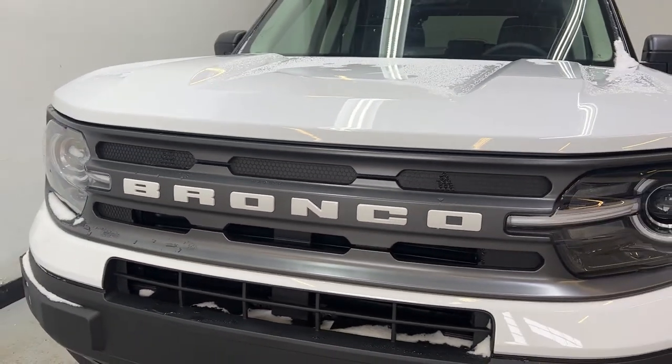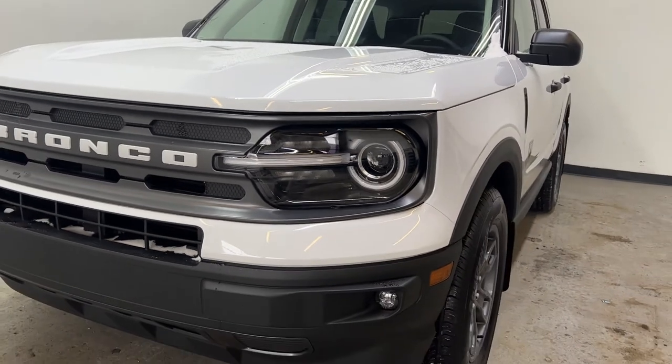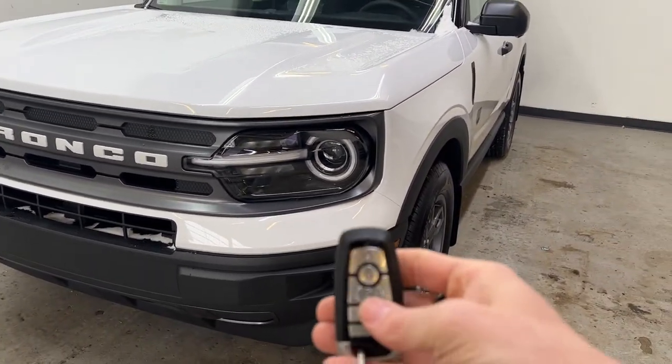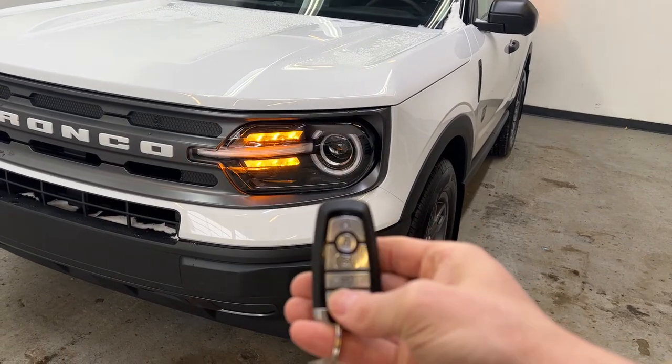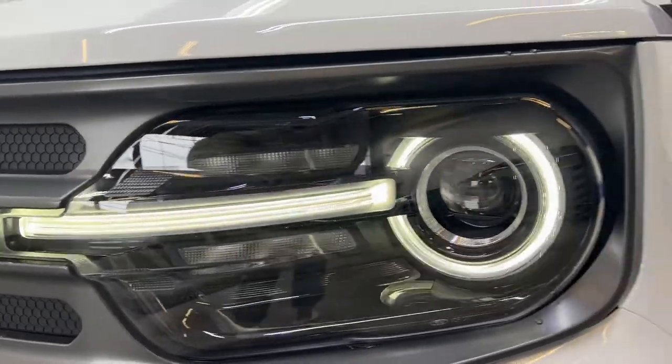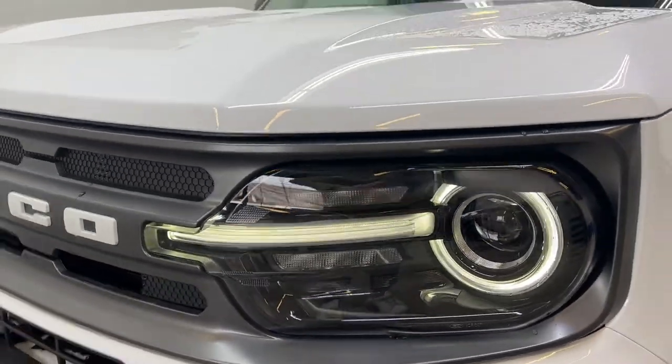Taking a look at the front of the Ford Bronco — it looks awesome. Great front grille, awesome front headlights and fog lights. I really do like the front end of the Bronco. You do get your remote start on the key, and you can see those awesome headlights light up with the daytime running lights — nice great LEDs.